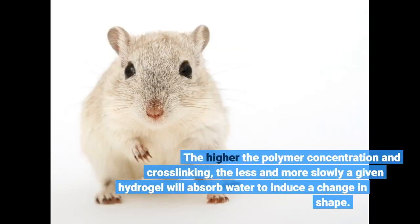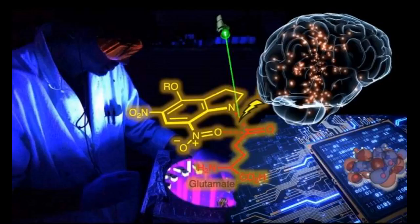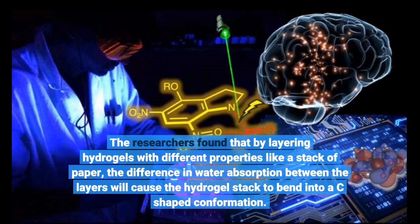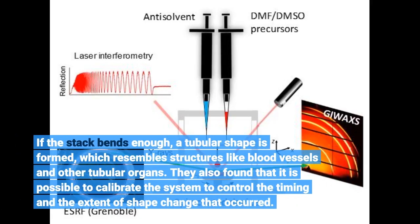The higher the polymer concentration and cross-linking, the less and more slowly a given hydrogel will absorb water to induce a change in shape. The researchers found that by layering hydrogels with different properties like a stack of paper, the difference in water absorption between the layers will cause the hydrogel stack to bend into a C-shaped conformation. If the stack bends enough, a tubular shape is formed, which resembles structures like blood vessels and other tubular organs. They also found that it is possible to calibrate the system to control the timing and the extent of shape change that occurred.